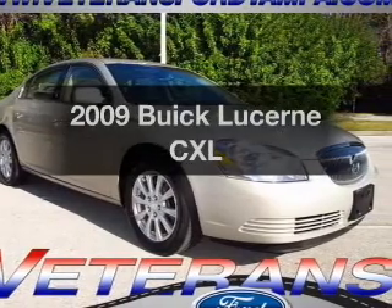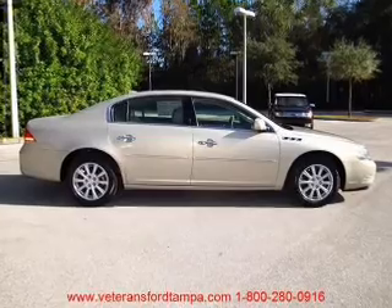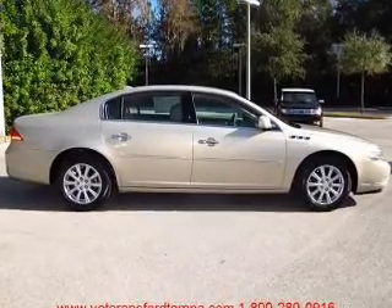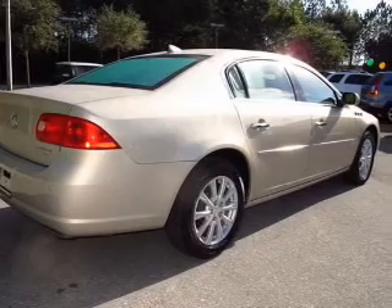Imagine yourself in this 2009 Buick Lucerne. Everything you need under one roof with this great vehicle, with a reliable six-cylinder engine that responds smoothly to its automatic transmission.